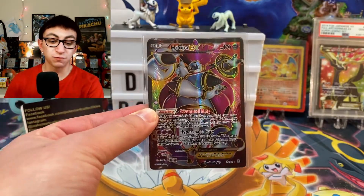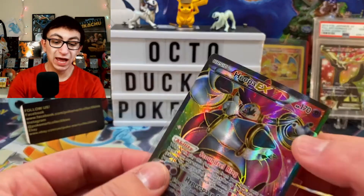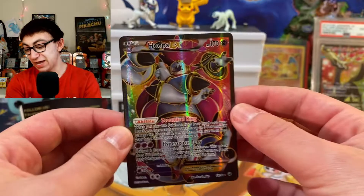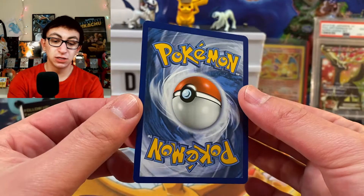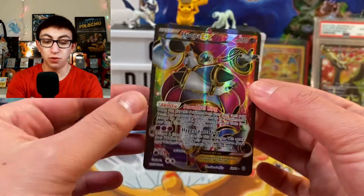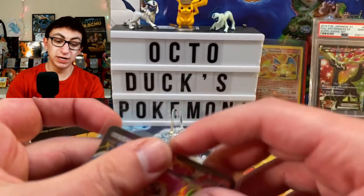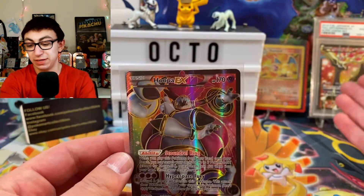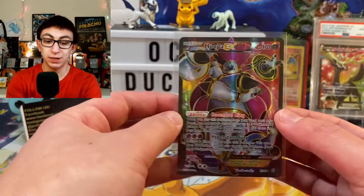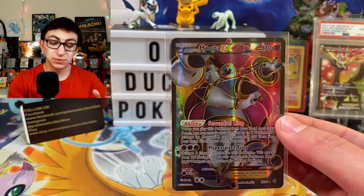The first is this full art Hoopa EX from Ancient Origins. This card is gorgeous — absolutely gorgeous. I had to have it. It was under TCG player market price, and so I said to myself, Ducky, you only live once. Get that full art Hoopa EX. Probably one of my favorite cards in my collection now. Even though I'm not a huge fan of Hoopa, look at the colors on this thing.